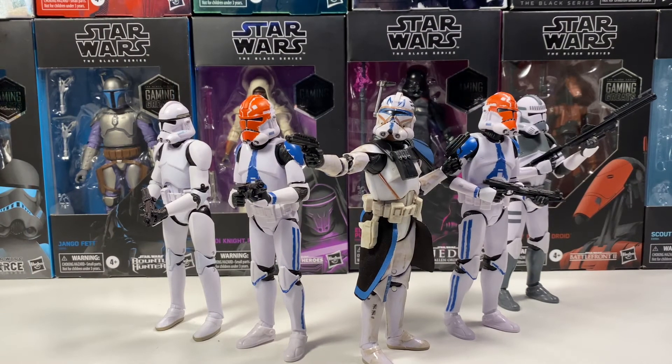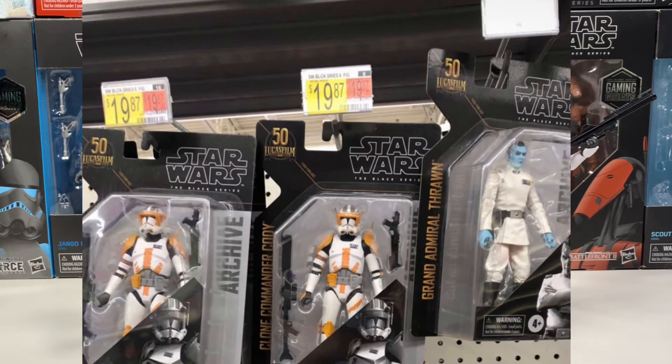Archive Wave 3 was online at Walmart.com and shipped to customers who pre-ordered it, but it's also now showing up in stores. It's showing up at Targets and Walmarts as well. I definitely want a Kodi and might have to check Walmart since I missed out on the pre-order.